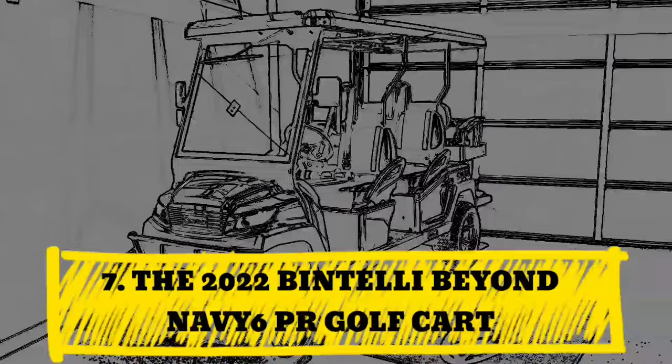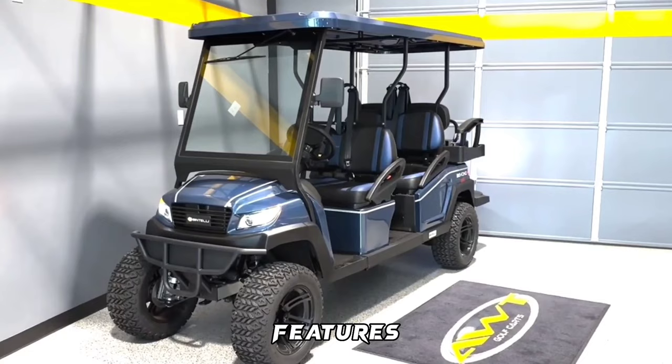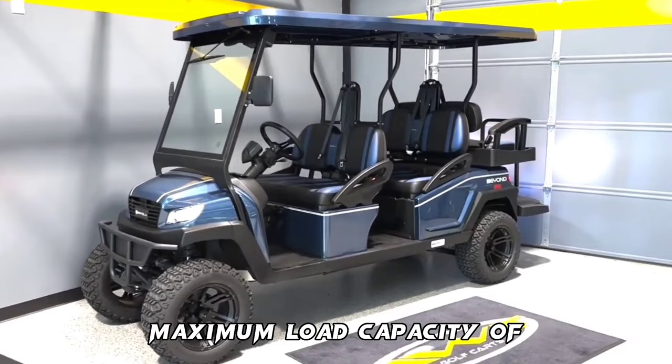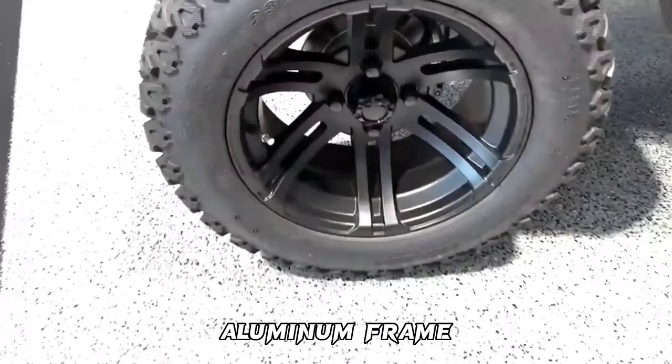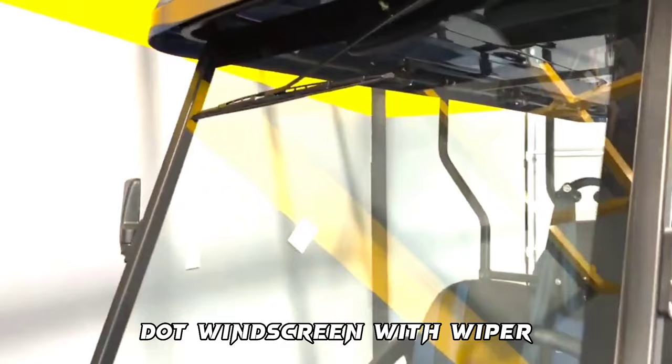Number 7: The 2022 Bintelli Beyond Navy 6PR Golf Cart. Features include a maximum forward speed of 25 miles per hour, maximum load capacity of 1,200 pounds, 5-kilowatt 6.7 HP motor, range of 35 miles, aluminum frame and chassis, 4-wheel hydraulic disc brakes, DOT windscreen with wiper, and a price tag of $12,895.